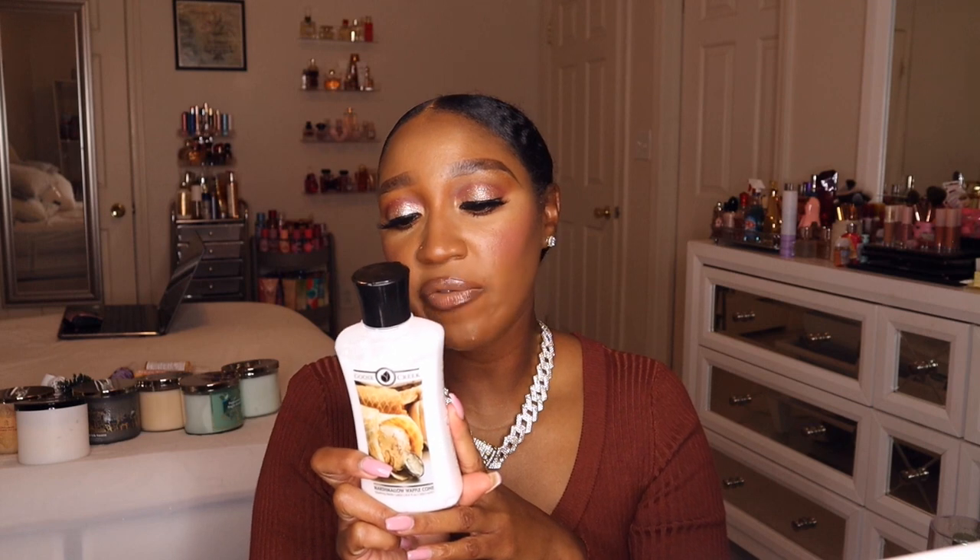The next one is Marshmallow Waffle Cone — this one is so good because of that waffle cone note. I've already worn this one. It has this buttery bakery waffle cone note to it. The notes are fluffy marshmallow, warm vanilla bean, and dipped waffle cone. It's definitely a bakery gourmand scent. I highly recommend Marshmallow Waffle Cone.